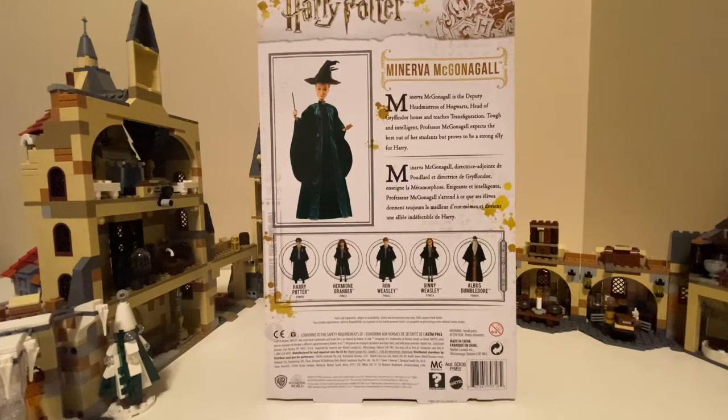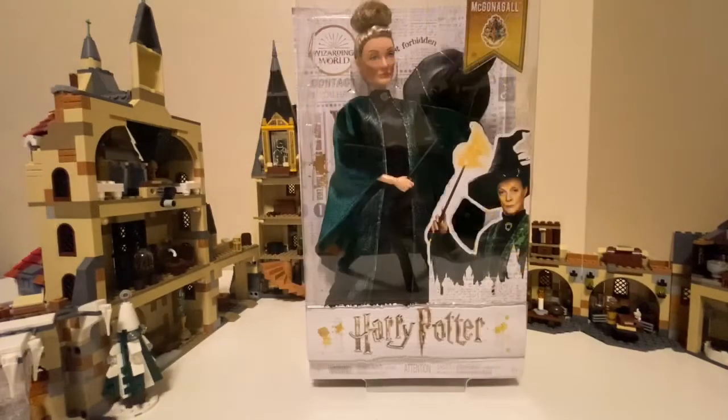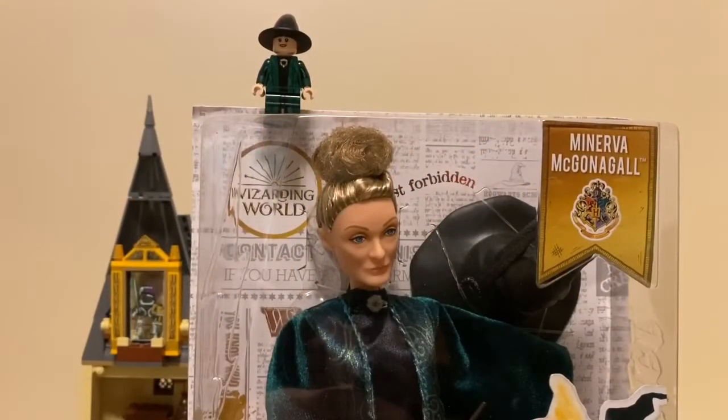Here's the back of the box. It has stuff written about McGonagall and shows the other characters: Harry, Hermione, Ron, Ginny, and Albus Dumbledore. McGonagall's real name is Minerva and she's the head of Gryffindor House. She is also an animagus. Professor McGonagall is rare, that's why I'm keeping her in the box.